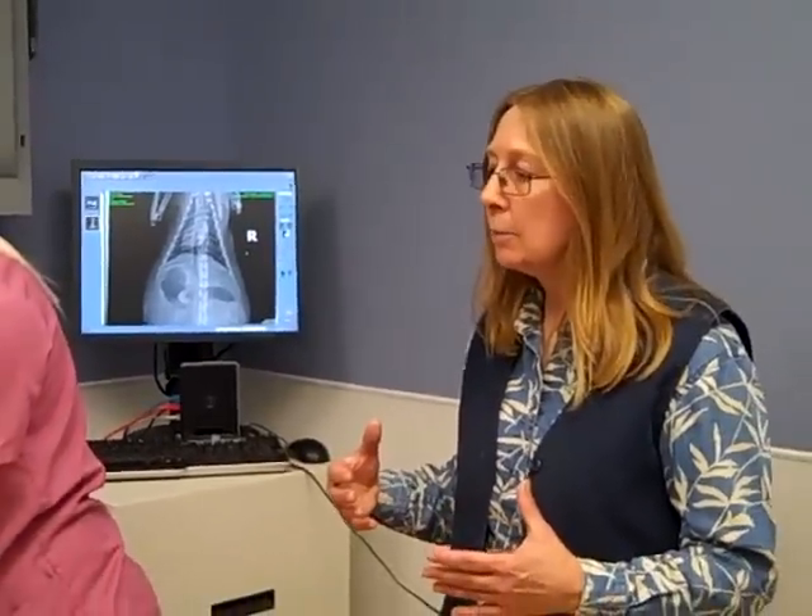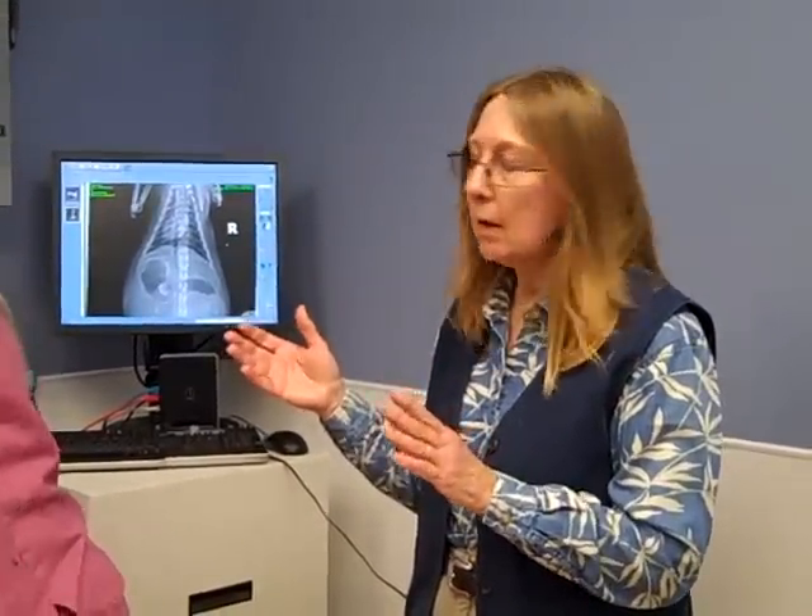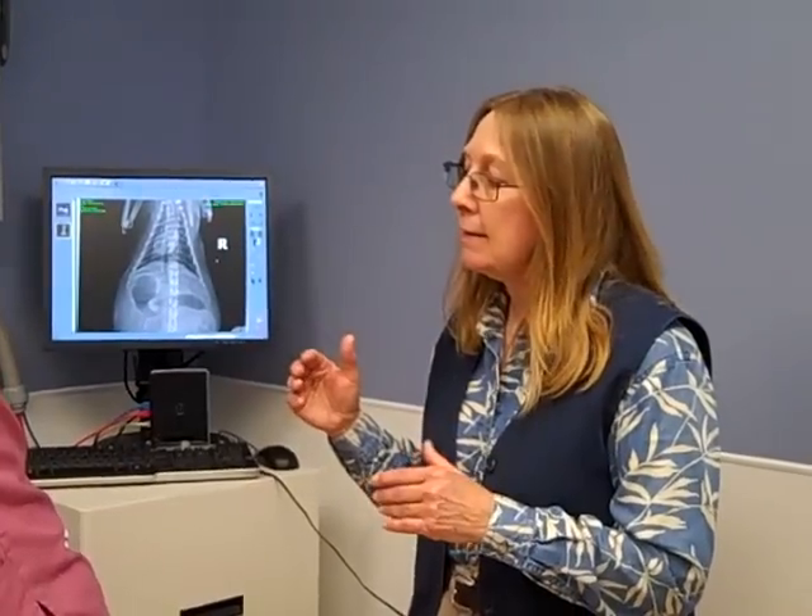With digital x-ray it's very quick, very tolerable for the pets, and the quality of films we get is excellent. Because it's digital, we're able to manipulate the images — turn them upside down, make them darker or lighter — to make vague lesions more visible, which prevents the need to take additional films at different exposure settings. That's better for the pets and better for the staff.